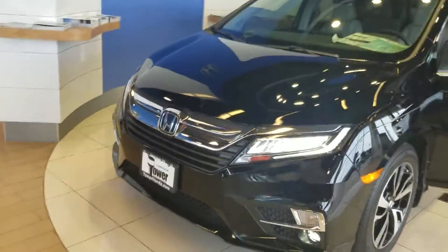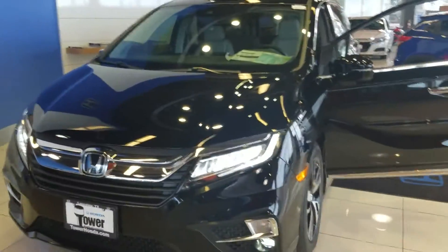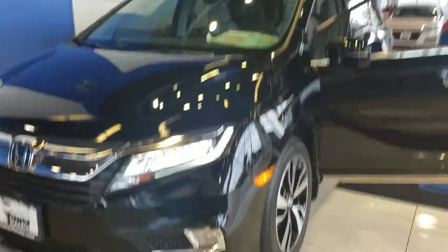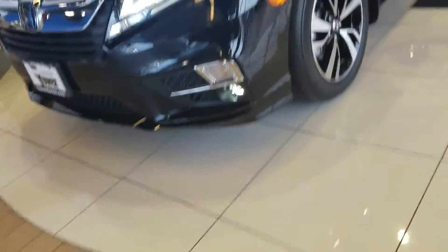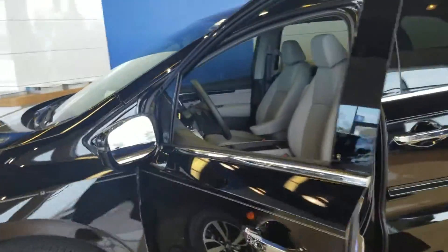As you can see around the front, it's a whole new look. They've given you the Honda Sensing package. In the Elite, you're going to get the full LED headlights. You can see the LED fog lights down there as well. And 20-inch wheels and tires.